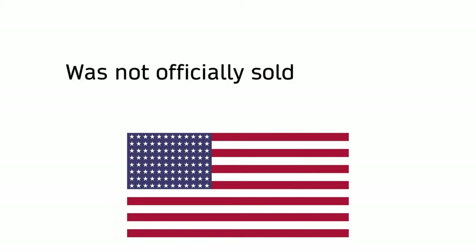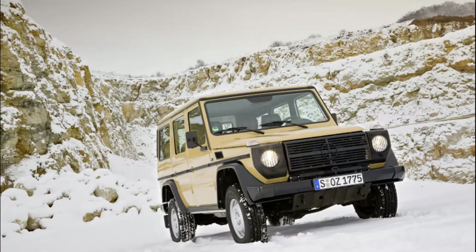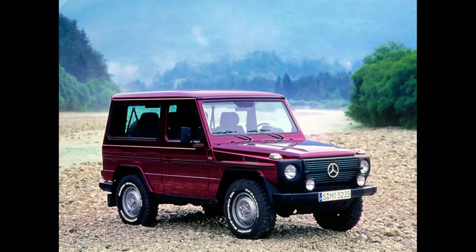The G-Wagon was not officially sold in the US, but grey import specialists brought some over and modified them to meet US regulations — until 1988, when a new federal law put a stop to it.